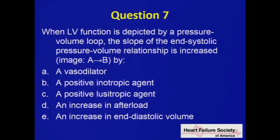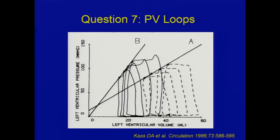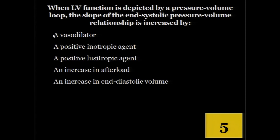Question seven. I saw Dan Burkhoff walk in, so this is right up his alley — he'll go into much more detail. When LV function is depicted by a pressure-volume loop, the slope of the end-systolic pressure-volume relationship, also known as end-systolic elastance, is increased. The two curves going from A to B represent: a vasodilator, an inotropic agent, a lusitropic agent, an increase in afterload, or an increase in end-diastolic volume. This is the PV loop. What happened when you went from A to B? PV loops are also highly testable on the boards.